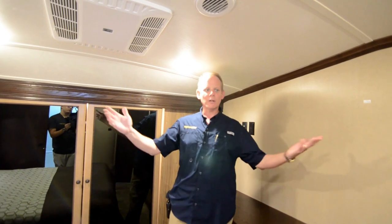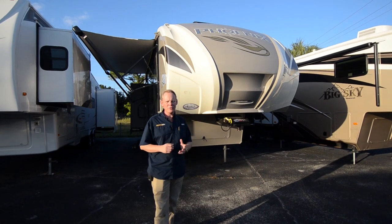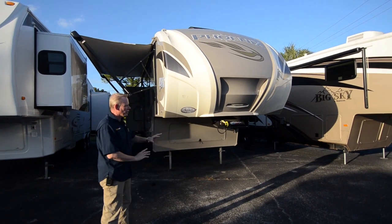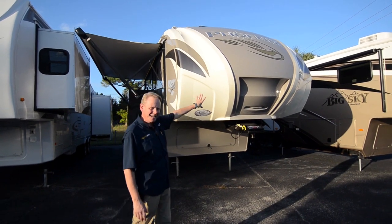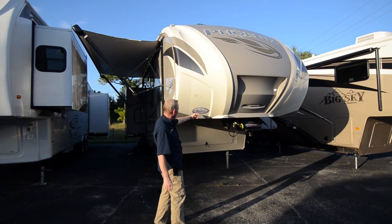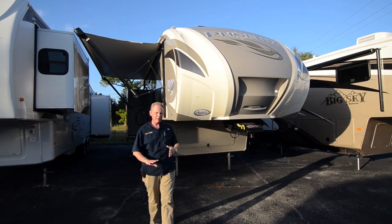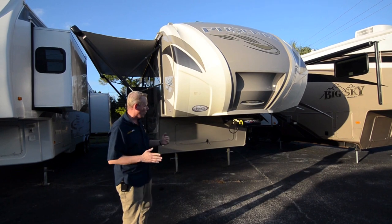That's basically the inside of the 32 RE. Let's continue our tour on the outside. Here we are on the outside of our 2017 Phoenix 32 RE model. Starting at the front, you'll notice a really nice streamlined front end cap — this is the optional painted front cap, a little fancier than the standard one.